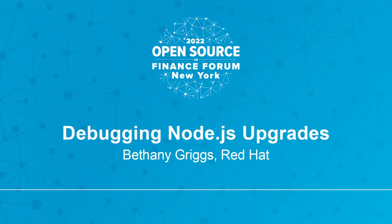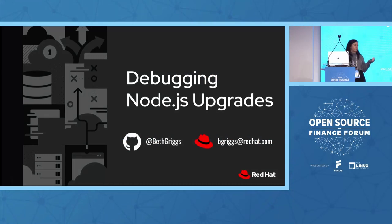Hi everyone. My name is Bethany Griggs, and I'm excited to be here in New York. I've traveled over from the UK, and today I'm here to talk about the fun of debugging version upgrades — in particular, Node.js upgrades.